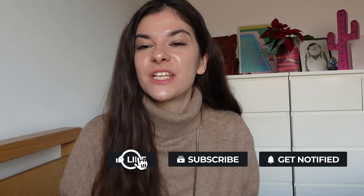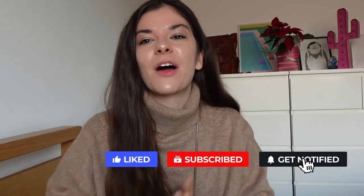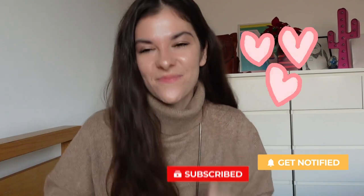If you liked this video and want to see more like this one, don't forget to subscribe. Love you all, bye!